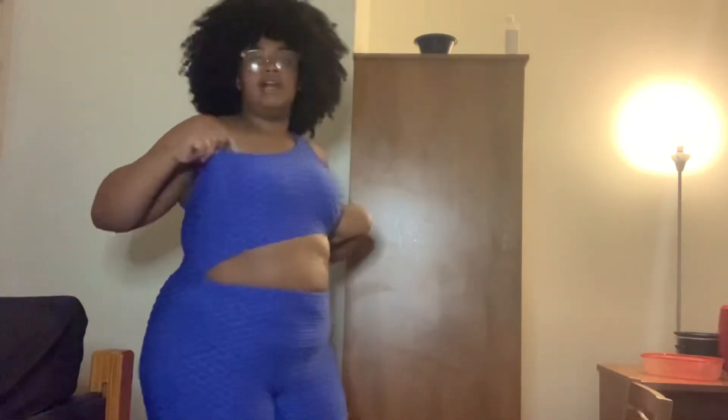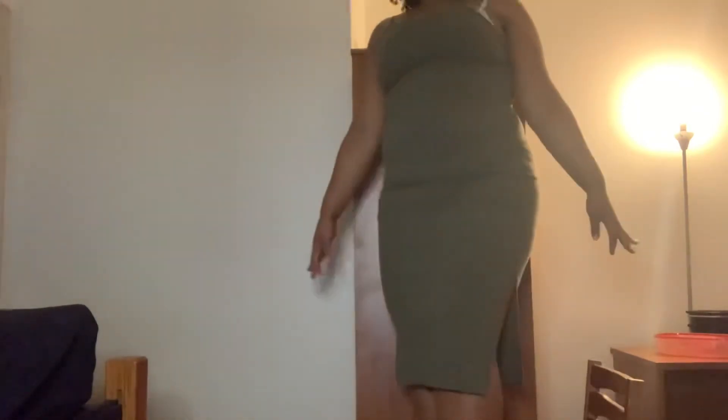I got this for about ten dollars from DDs — it's one shoulder with that little athletic exercise material and a cut-out part. It's shorts, not long. And this is a green dress I got from Ross — it's really long, almost like a maxi dress. It has two slits, one on each side, comes to about mid-calf, and it's made of stretchy ribbed material with all these little lines on it.